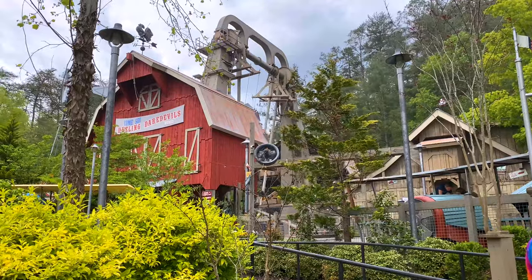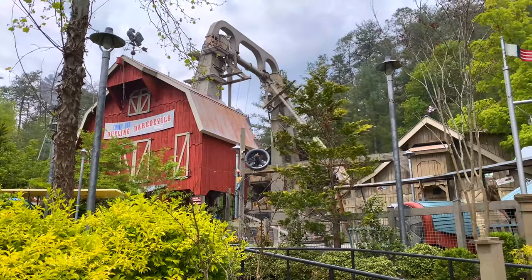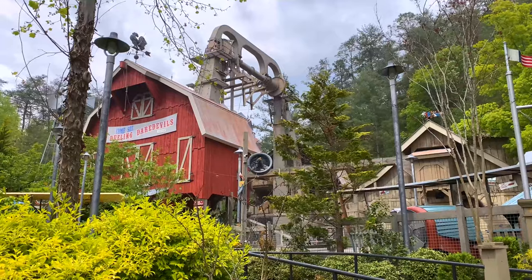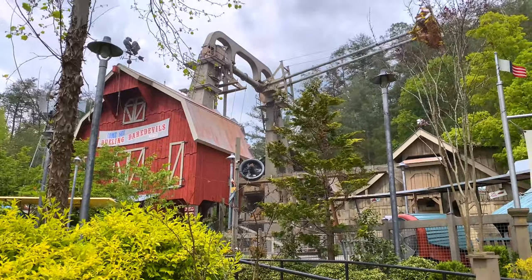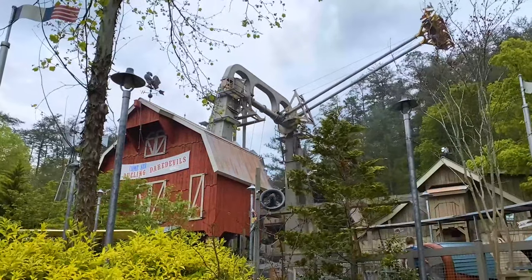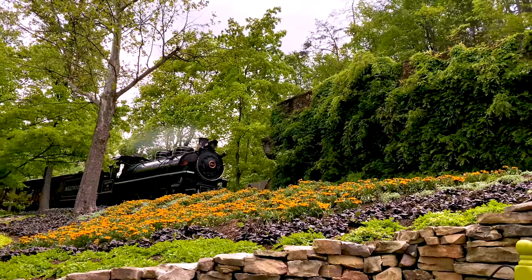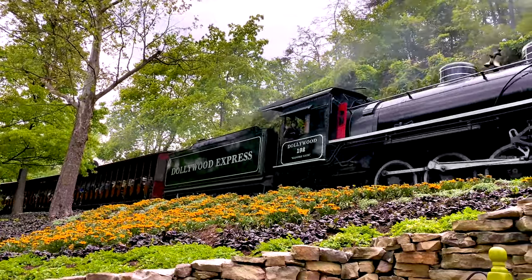When Dolly Parton was a child, she remembers sitting out in the big farm fields watching crop-dusting planes come over the barns and do shows. After the show, they would even allow people to get on the planes with them — and this is what this ride is supposed to represent. Presenting the Barnstormer.